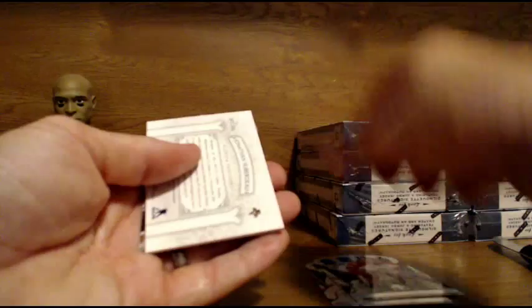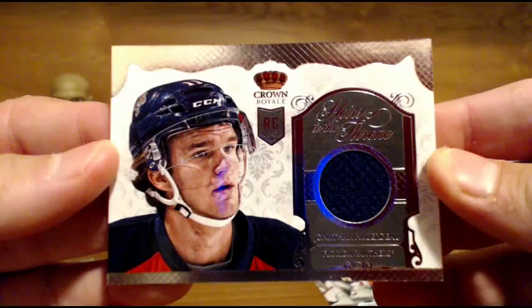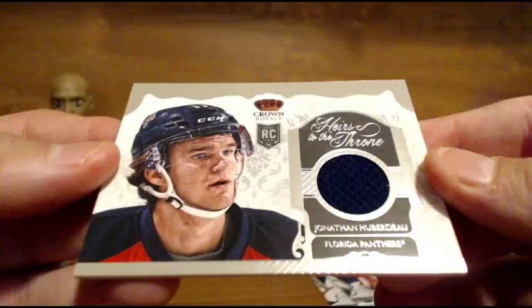First up for the Florida Panthers — you've got all three of the rookie class for Florida now. You've got the Bugstad, Huberdeau, and Barkov. Heirs of the Throne rookie card jersey for the Florida Panthers — Jonathan Huberdeau, not numbered. Collect the whole set — you did!